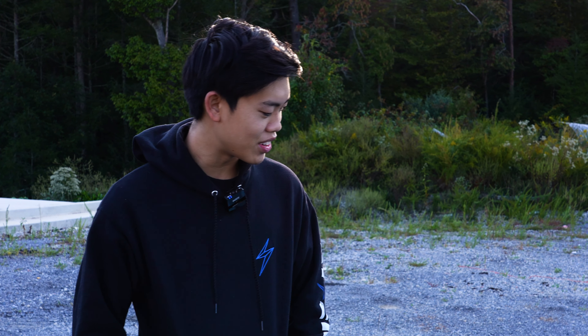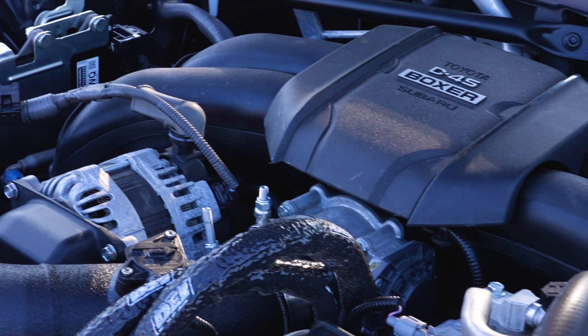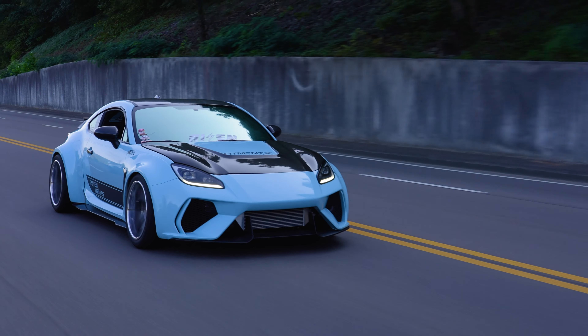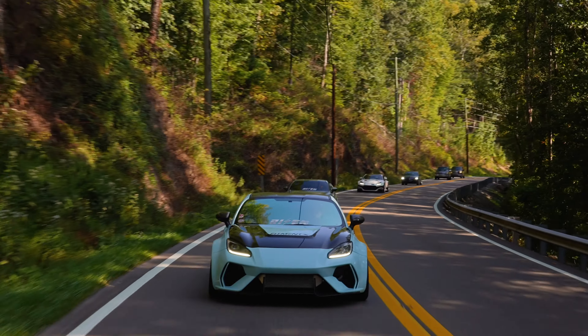Right now, the turbo kit is probably my favorite part — it's really brought the car to life. I always loved the way this car looked, but I had a Civic Type R, and this was boring to me. It was a good handling car but had no power at all. It's better than the first gen's torque dip, but the turbo kit just made the car perfect.